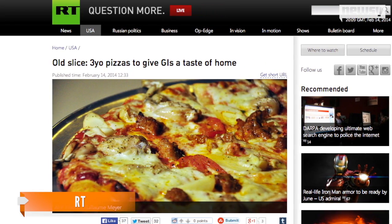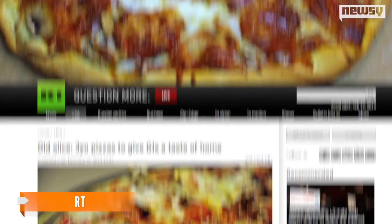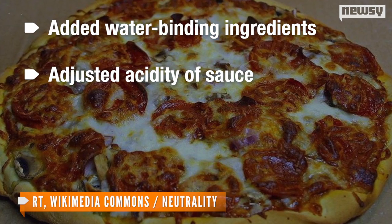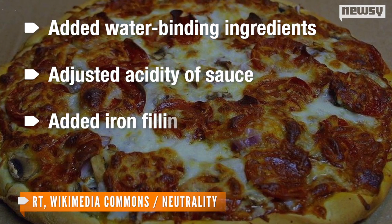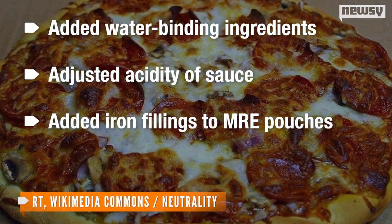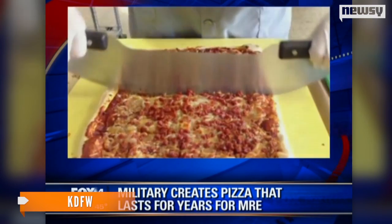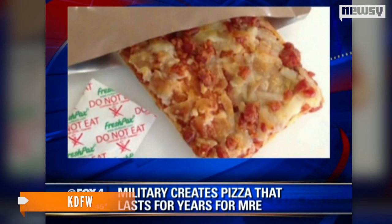As R&C reports, to overcome some of the problems, the research team at Natick Army Labs in Massachusetts turned to water-binding ingredients, adjusted the acidity of the sauce to decrease bacterial growth, and added iron fillings to the MRE pouches to absorb excess air. What they were left with was a super slice that can last up to three years in temperatures as high as 80 degrees.